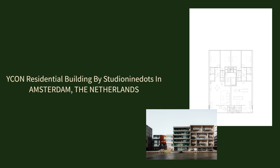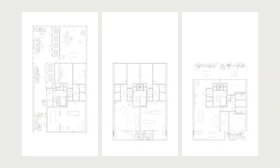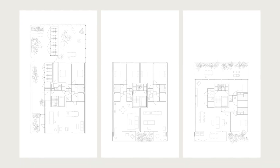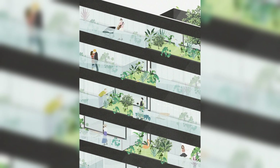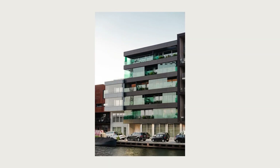IKON Residential Building by Studia Ninditz in Amsterdam, the Netherlands. IKON is a small-scale residential building in the circular urban-plan city plot Bixloderem in Amsterdam.